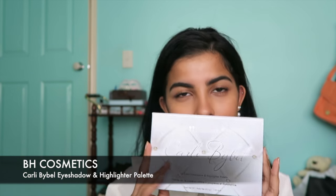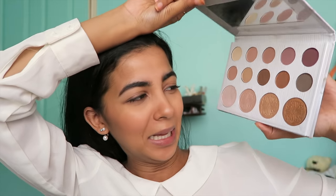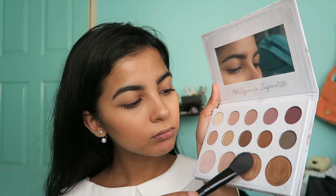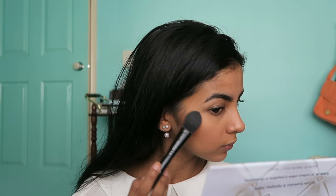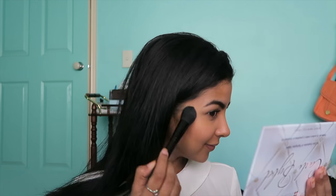I'm in love with this Carly Bible eyeshadow palette right now — it's so green, look at it, it's so beautiful. I love how warm tone this palette is as well. So I'm just using that lighter gold shade as my highlight on my cheekbones and a little bit on my brow bone.